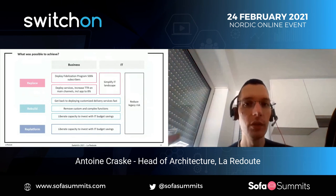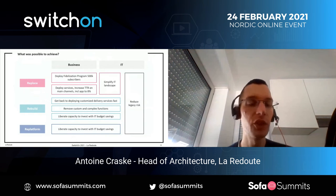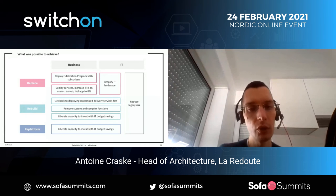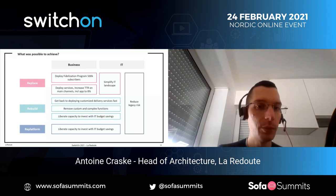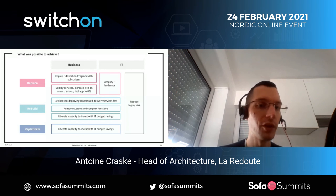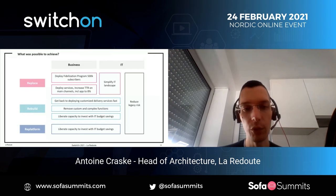In terms of business results: we deployed fidelization programs enabling us to reach 500k subscribers in one year. We accelerated the conversion rate on the mobile app up to 8%, compared to 4% on the web. On the IT part, we progressed on simplifying the IT landscape — it's a never-ending job, but we made clear progress. On the rebuilt part, we were able to provide tailored delivery services for customers and simplify globally the system, liberating IT investment for more added-value development. And the re-platforming saved a lot with the mainframe removal overall.